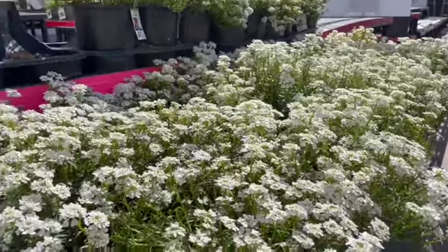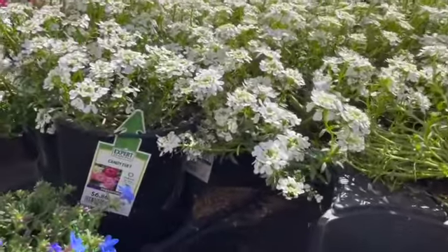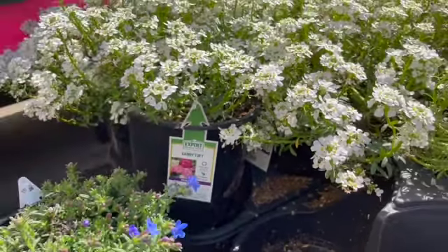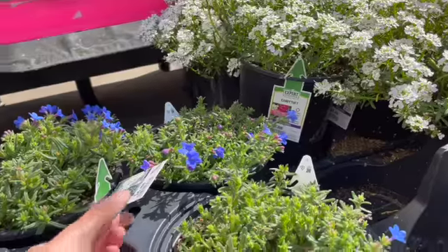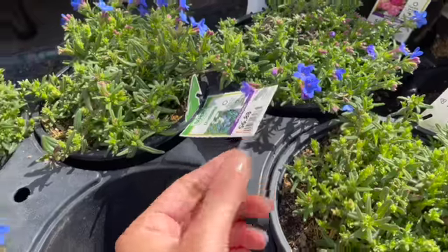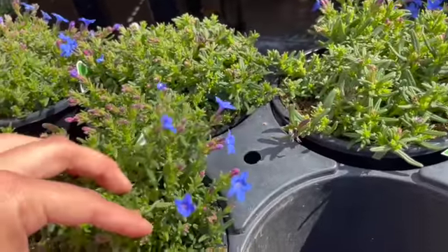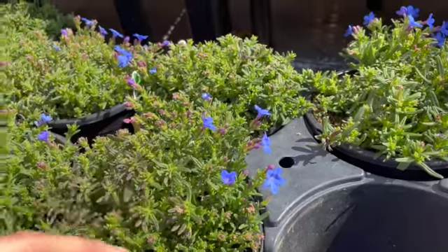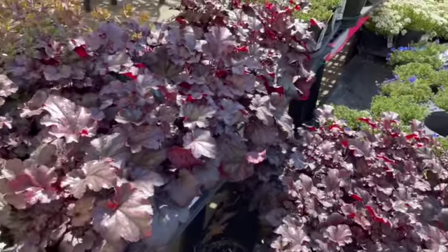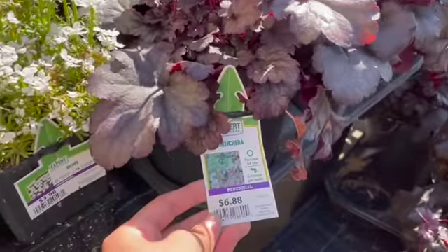Here we have candy tuft — I actually have one of these, I really like it — it's $6.88. And then we have some of this... what is this called? The Felicia, and I've gotten some of this before too — so pretty, blue flowers. We also have some hookera, $6.88.